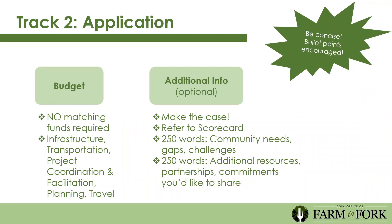There's also an additional information section, which is optional but gives you space to make the case. 250 words are available to tell the story of community needs, gaps, and challenges. Another 250 words are available to talk about additional resources, partnerships, or commitments you'd like to share. For example, if your LEA has already invested bond money in new school kitchens and this program fills the local procurement piece, include that. If a non-profit partner will provide additional funds to the project, let us know—even if they're not part of the project narrative, it shows strong effective partnerships.